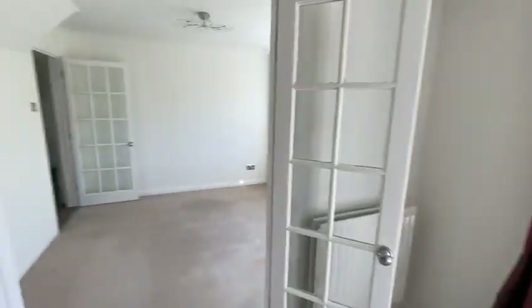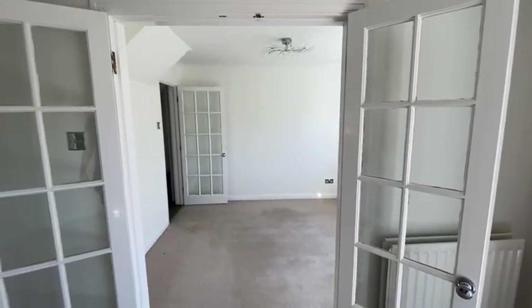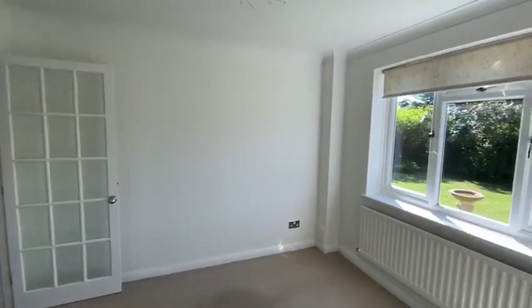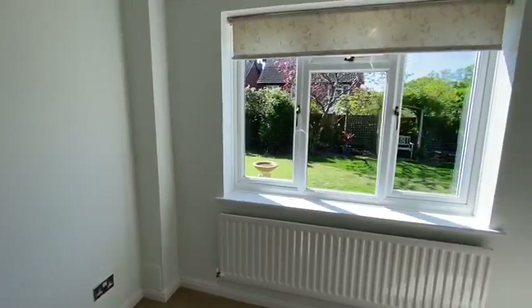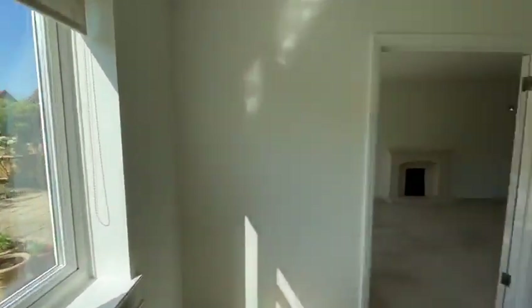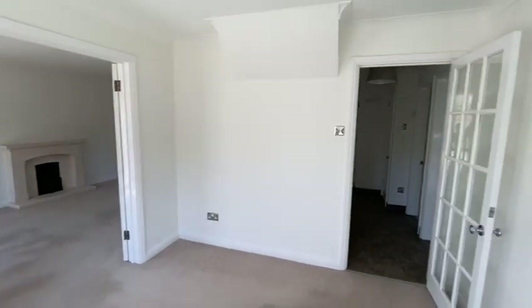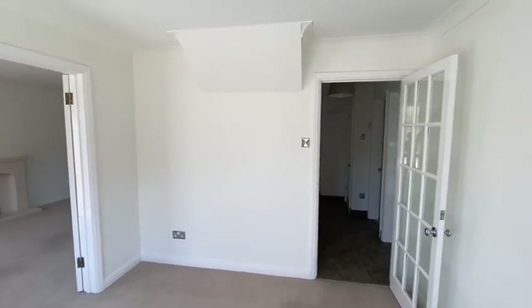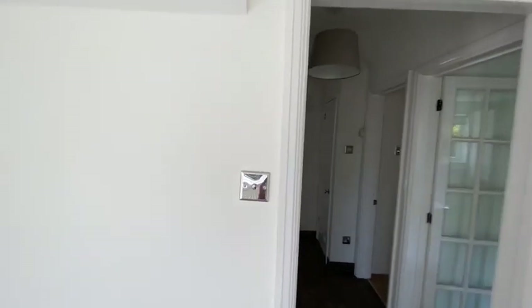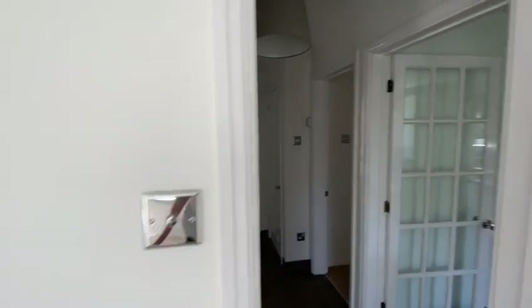Panning round to the dining room — we've got a dining room with double doors out into the living room and a door back into the entrance hall. It overlooks the garden which is nice, and we've got polished chrome sockets and touch-sensitive lights with an integrated dimmer.